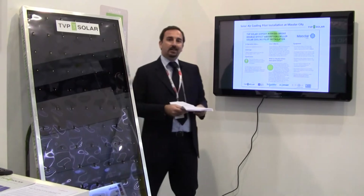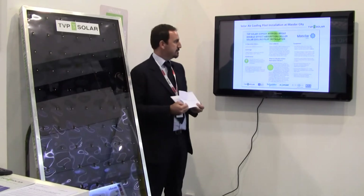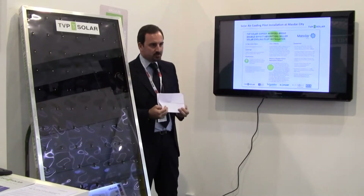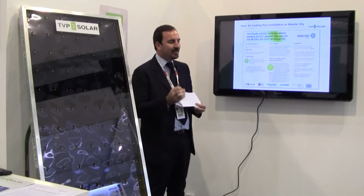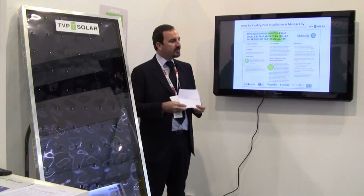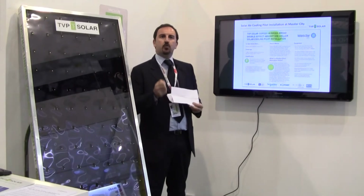We have updated their pilot solar cooling installation that has been operating since 2010. We are so confident about our products that we decided to compare side by side, from day one, our flagship TVP Solar panel with the best state-of-the-art technologies driving a double-stage absorption chiller for solar cooling.